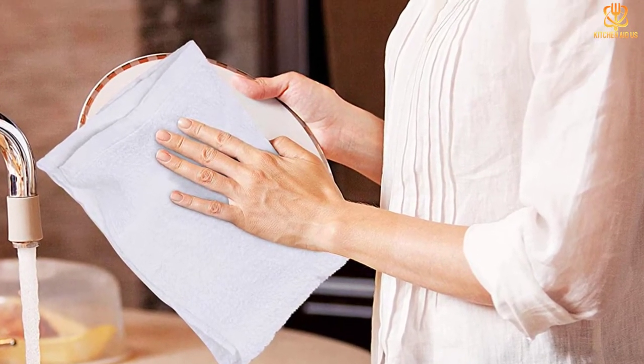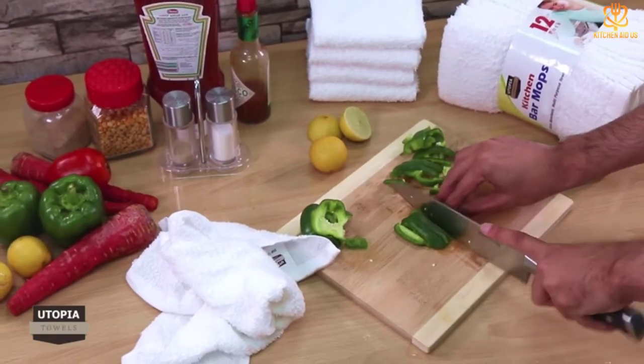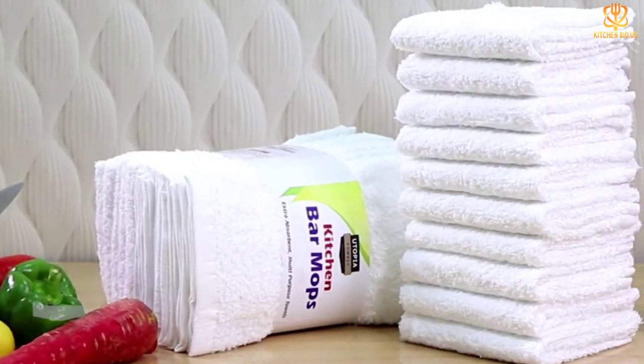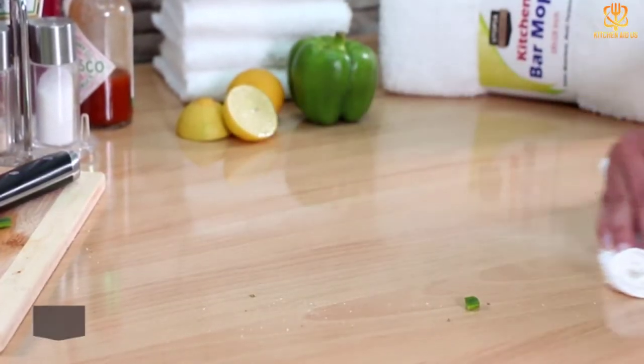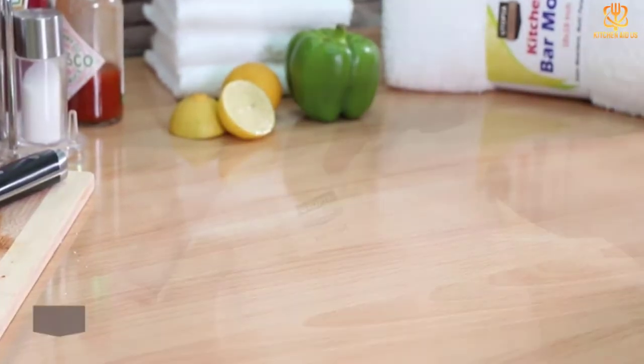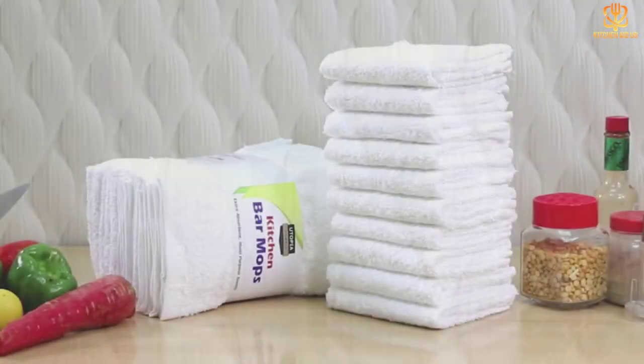Hemmed edges prevent unraveling, while the ring-spun cotton makes them super absorbent and lightweight. The terry loops on both sides create extra surface area for completely drying off all surfaces and scrubbing off spills without scratching any surfaces. At the end of the day, throw them in the wash and they will be ready to tackle another busy kitchen day with you.